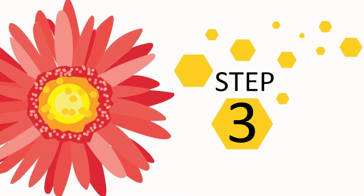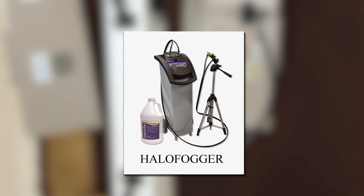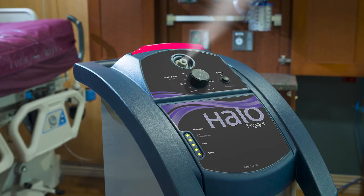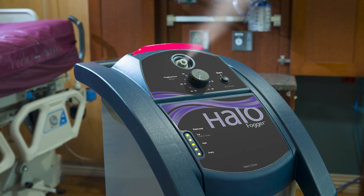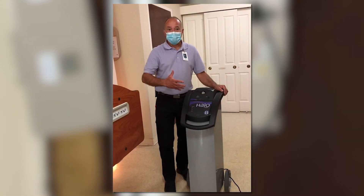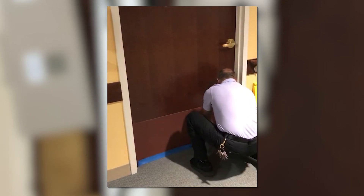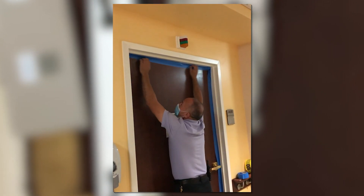Step 3: Finally, this last step features our new Halo Fogger disinfection system. This incredible germ-fighting technology generates a turbulent aerosol that uses evaporation to quickly disperse concentrated microdroplets to kill germs where they hide. No other whole room disinfection technology is more effective.